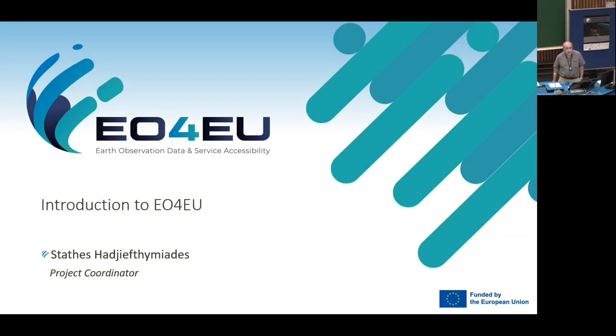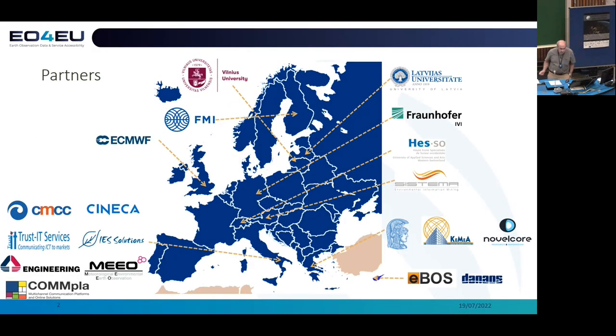An overview of the SISTER project. Just the spatial distribution of partners: you can see that there are institutions coming from all over Europe, from Greece, from Italy, from Switzerland, the UK, Finland, Latvia, and many other partners.